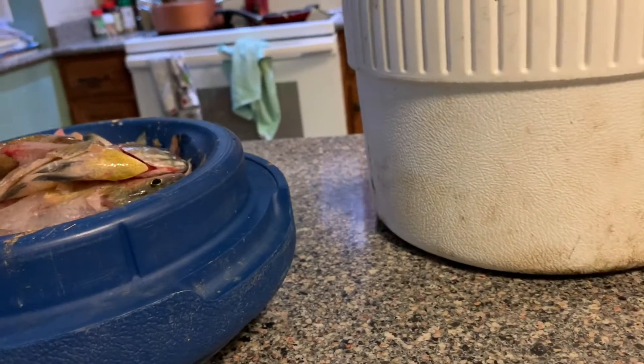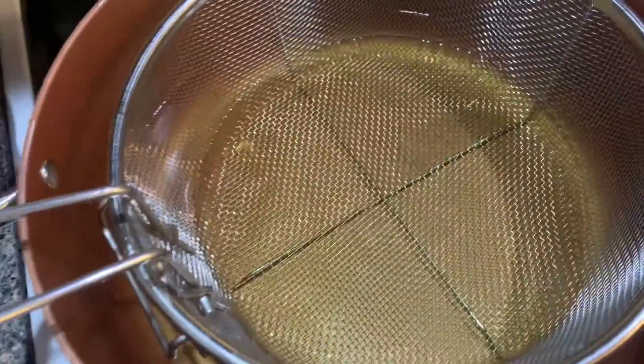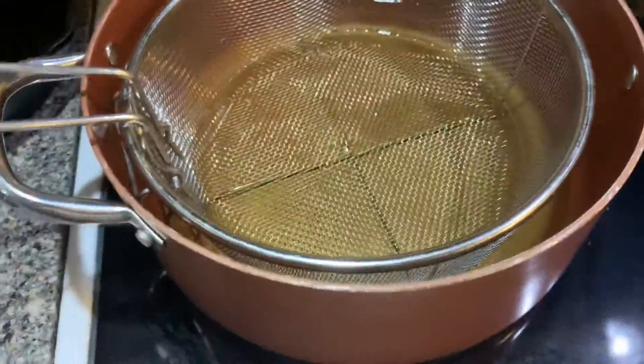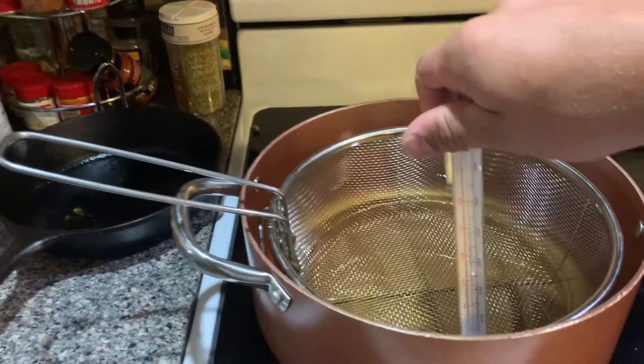We're over here getting ready to fry up the fish. We're getting a bowl — we've got our flour and we're gonna whip some eggs up. We have canola oil for frying. We checked the thermometer and we are at a perfect 375°F — we're good.